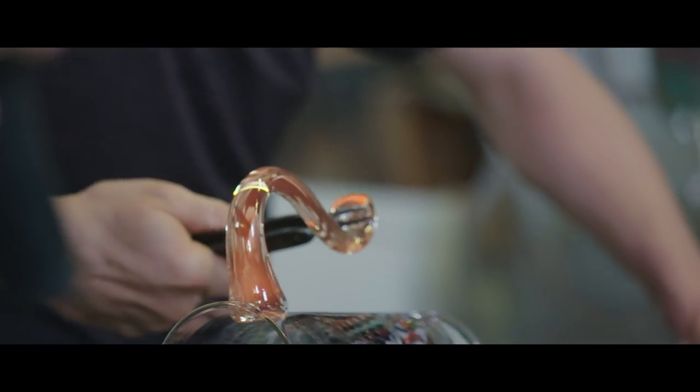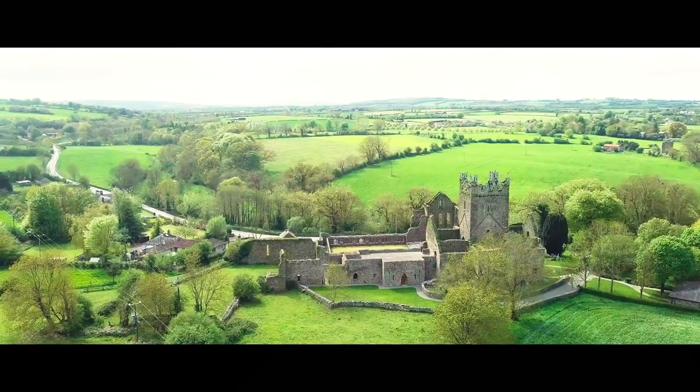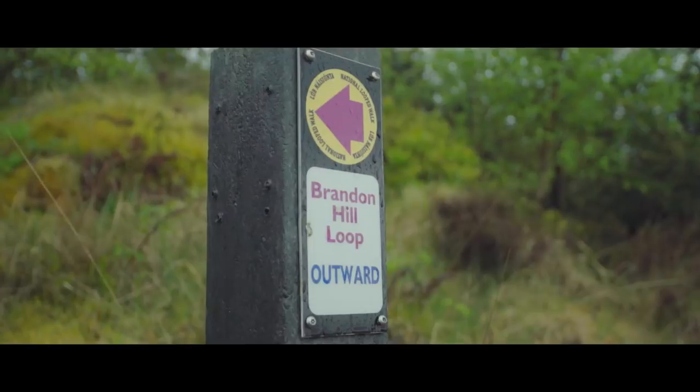Every piece is a snowflake — you'll never find two glasses that are exactly the same. A lot of customers will ask me where they should go and visit when they come to see the glassblowing, and I always tell them one great place to visit would be Brandon Hill.